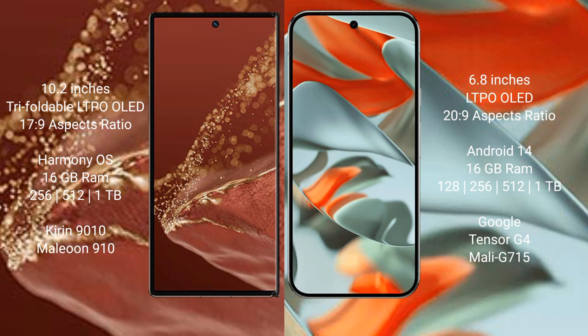The Huawei Mate XT Ultimate runs on the HarmonyOS operating system, while the Google Pixel 9 Pro XL runs on Android 14.